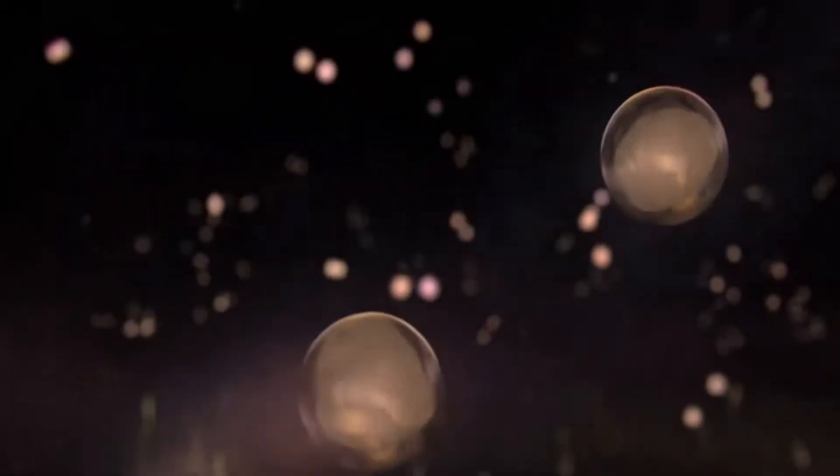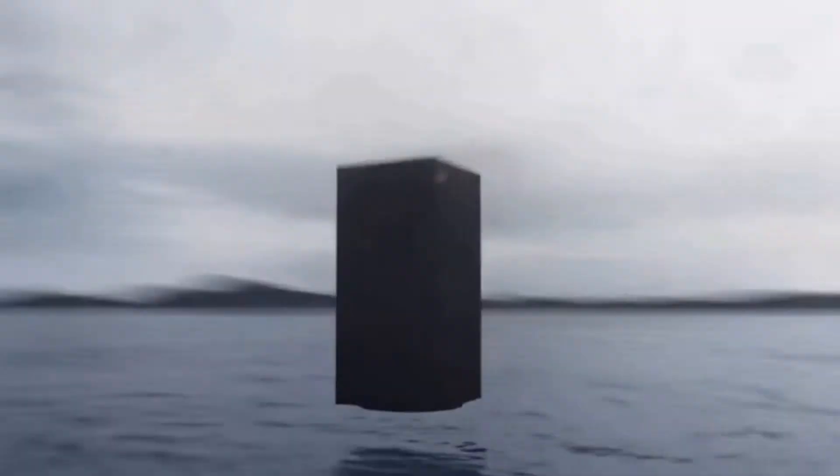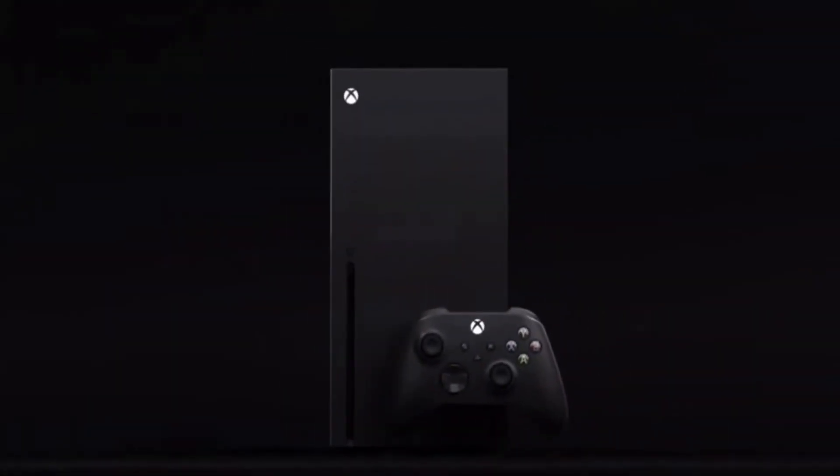Hello, this is the mighty Lord Gamerson and I am here to explain the brand new Xbox Series X. The new Xbox is dropping in just a few months and it's time to drop a brickload of power into your living room. So here it is, the exciting, the brand new Xbox Series X.